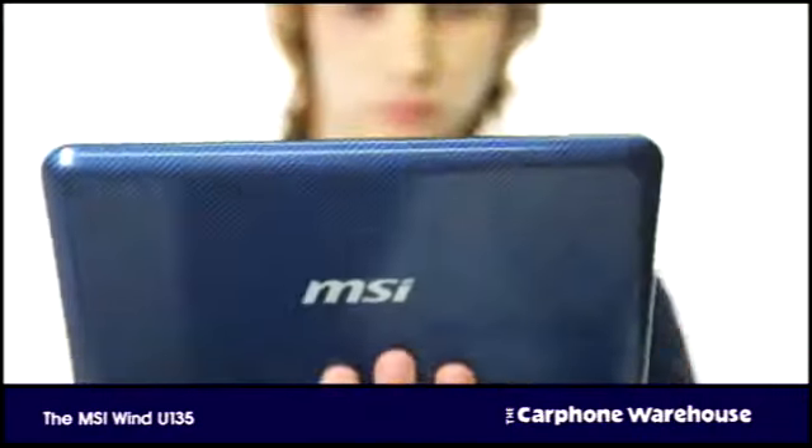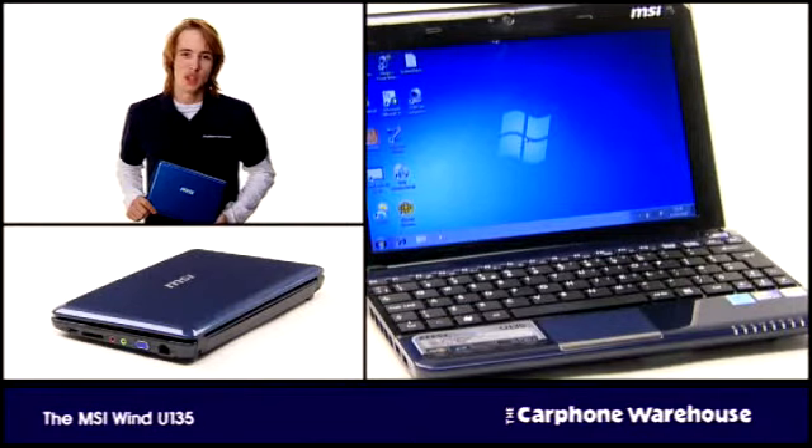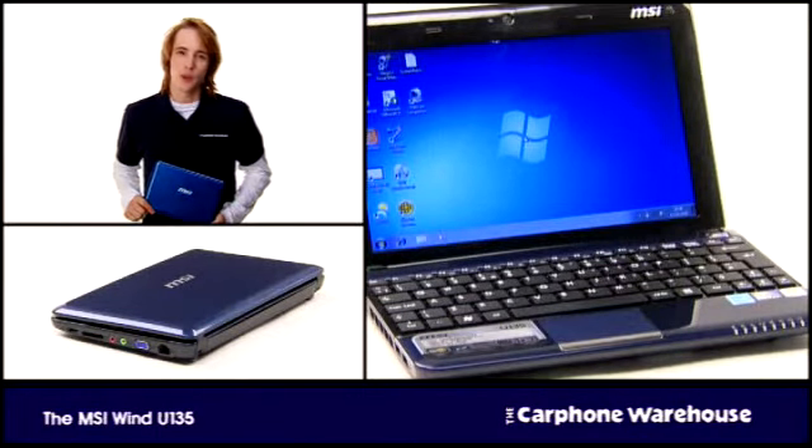The MSI Wind U135. This is the MSI Wind U135, the follow-up to one of the best netbooks since the devices first became popular a couple of years ago.